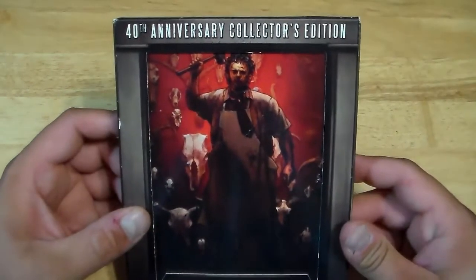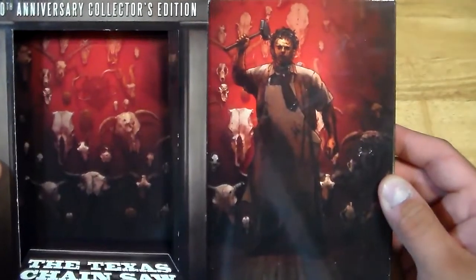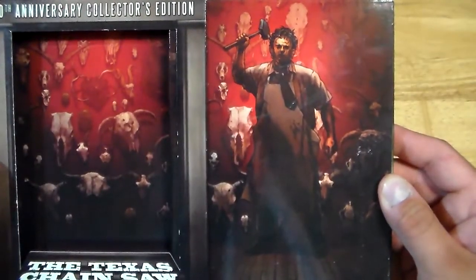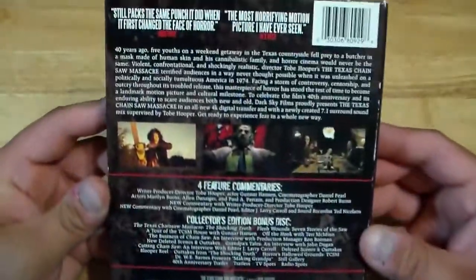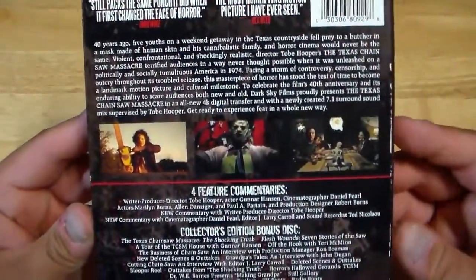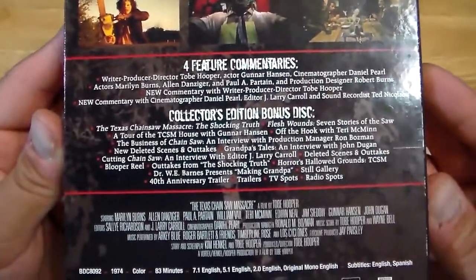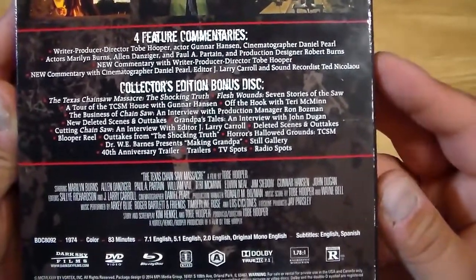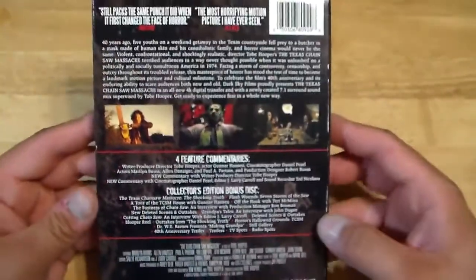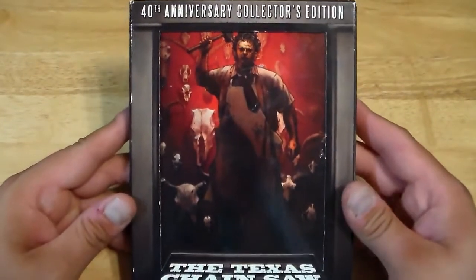Here is the 40th Anniversary Collector's Edition, which I also got at Best Buy. Where it's like he's standing in the doorway, hits the dude over the head, drags him, and then shuts the door really quick. Pretty awesome. Four feature commentaries, Collector's Edition bonus disc with a ton of features. Really, really awesome on Blu-ray.